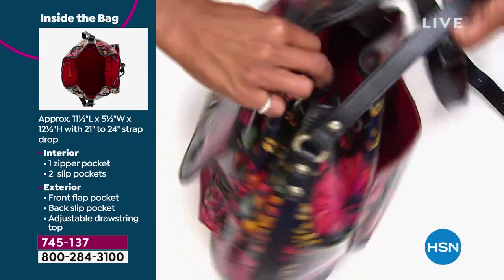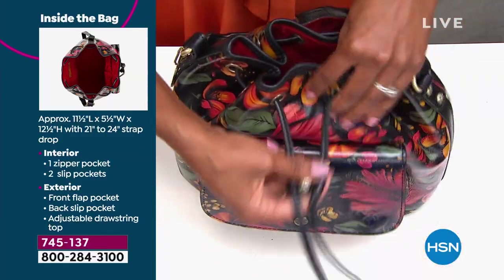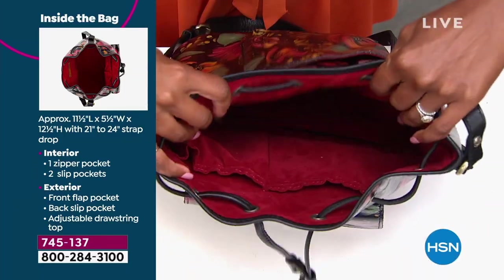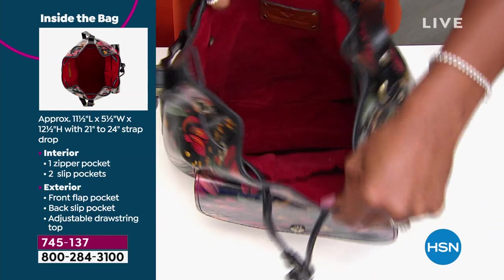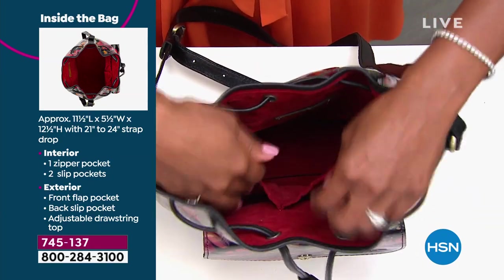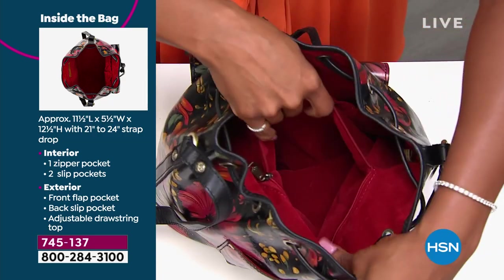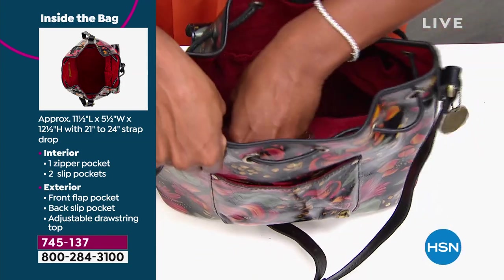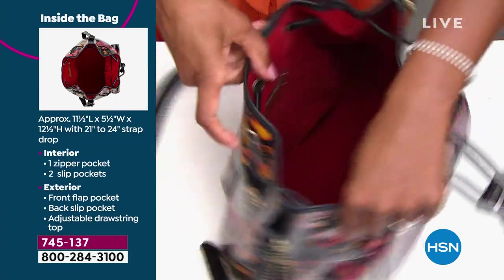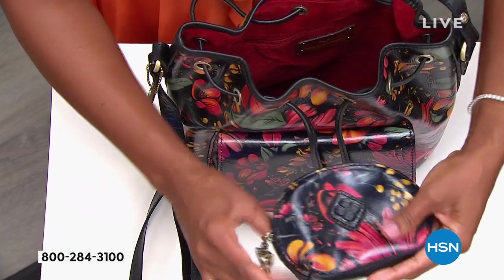I've already opened it up — this is how you keep it cinched. Pull that open, open up the top, and look at how much space you've got on the inside. It's so deep. You've got double pockets on one side and a zipper pocket on the other for privacy, keeping things safe. You've got all the room — if you carry a lot you can definitely stuff this bag.